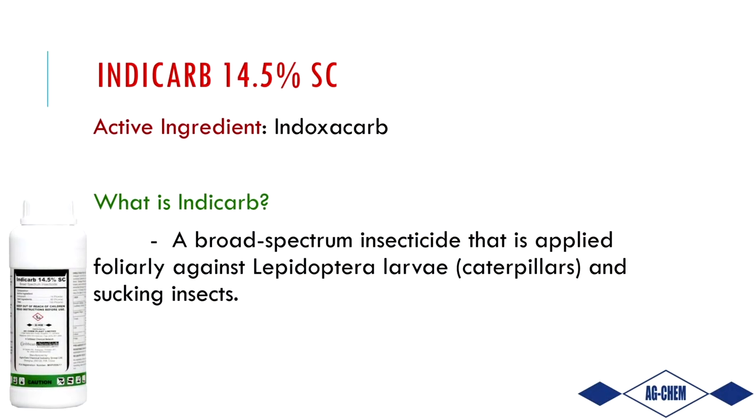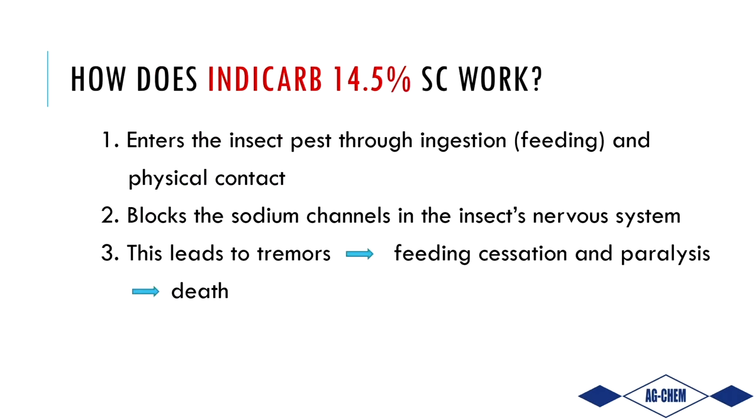Today we want to talk about IndyCarb, one of our flagship brands. IndyCarb is an insecticide — a broad spectrum insecticide applied foliarly to control lepidopterans or caterpillars, as well as other sucking or piercing insects. Now, how does IndyCarb work, and why should you select such a chemistry? That is the focus of today's conversation.